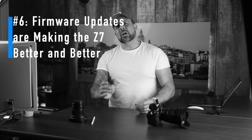Number six: firmware updates are making the Z7 better and better. My personal favorite is the 2.20 update that added support for CFexpress cards, which are insanely fast compared to standard XQD cards and much more functional with the Z7's huge files. Another excellent update added eye-detection AF for still shooting, improved AF performance in low light, AE tracking capabilities, and continuous high-speed shooting. I'm sure there'll be a constant stream of updates, so the Z7 will just keep getting better.